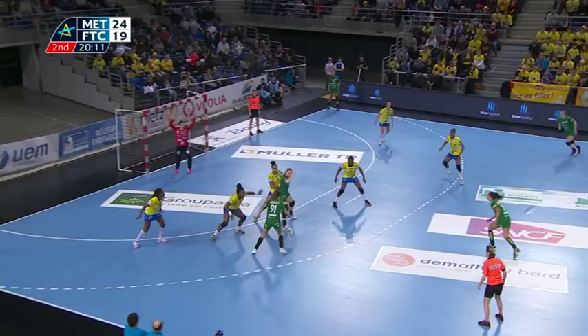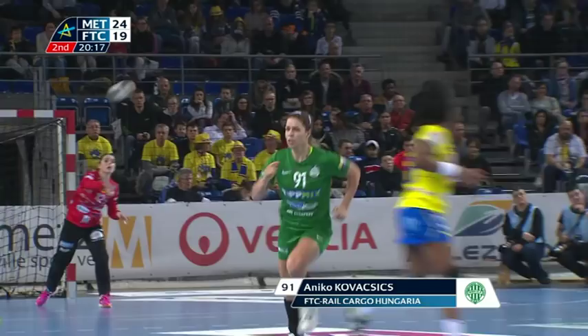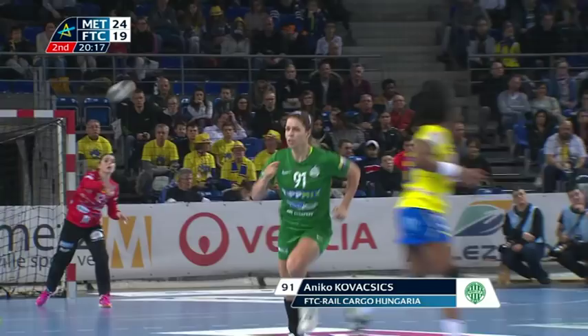Power and artistry. Anika Kovacic always harnesses these two elements to beat the defence. A work of art and a place in our top five.